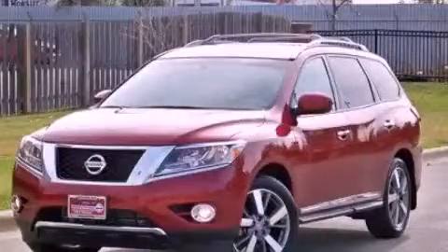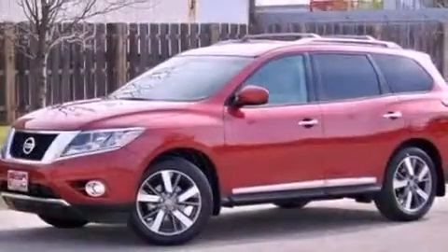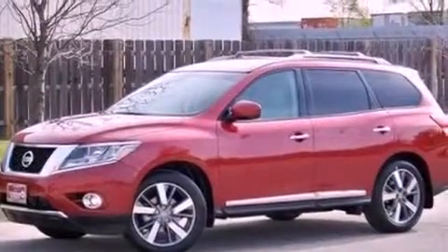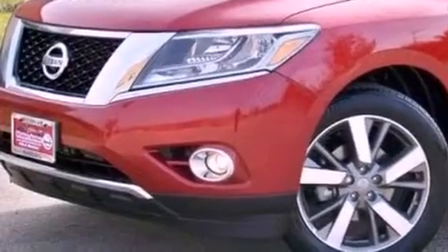This is a brand-new 2013 Nissan Pathfinder, for when safety, size, and space are of importance. It has a 3.5-liter six-cylinder engine and a continuous variable transmission.